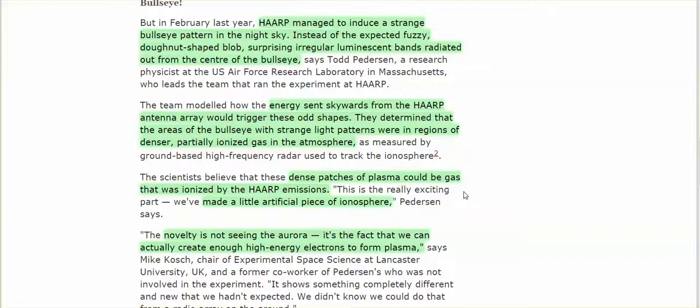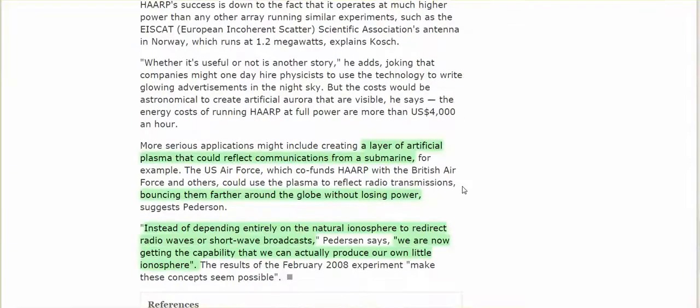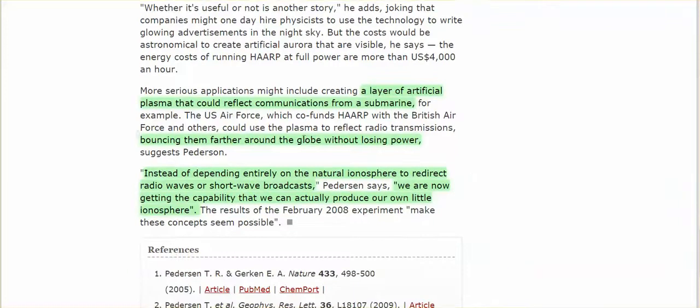Instead of the expected fuzzy donut-shaped blob, one HAARP experiment produced surprising irregular luminescent bands radiating out from the center of the bullseye. Energy sent skywards from the HAARP antenna array triggered these odd shapes. The areas of the bullseye with strange light patterns were in regions of denser, partially ionized gas in the atmosphere. Dense patches of plasma could be gas ionized by HAARP emissions. The really exciting part was not that the sky was lighting up, but that an artificial piece of the ionosphere was created — an artificial ionosphere. We can actually create enough high-energy electrons to form plasma.